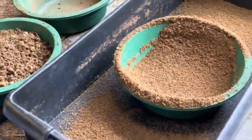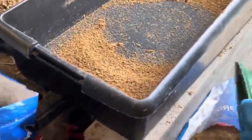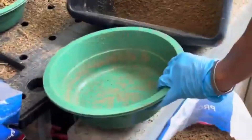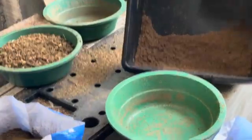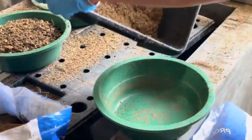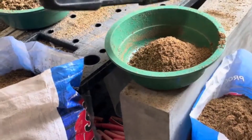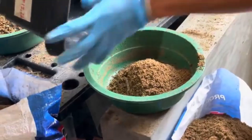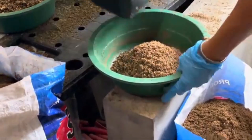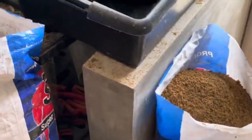Now that you understand why zinc is so important and how BSF frass is a fantastic natural source, let's talk about how to actually incorporate it into your chicken feed. Typically, frass can be added at 5% to 10% of the total feed mixture, depending on your flock's needs. It's crucial to keep the percentage balanced so that you're providing enough zinc without overloading the chickens with other minerals, since zinc toxicity can be an issue if chickens receive too much.